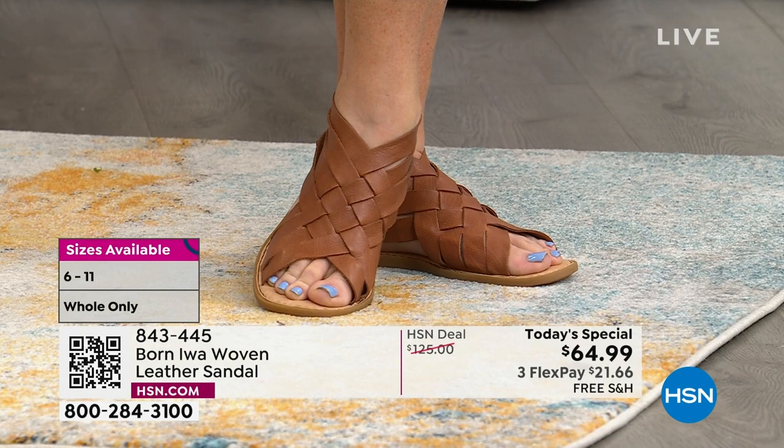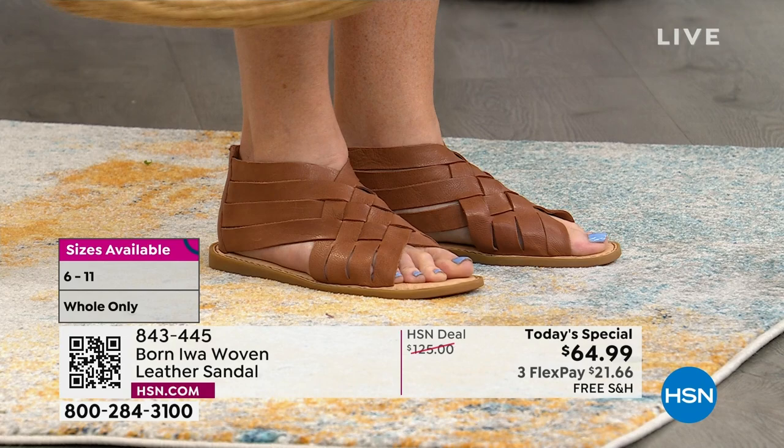Leather will stretch even a little bit more over time to really have that perfect fit to your foot. There's a zipper in the back, so it's easy in and out of.